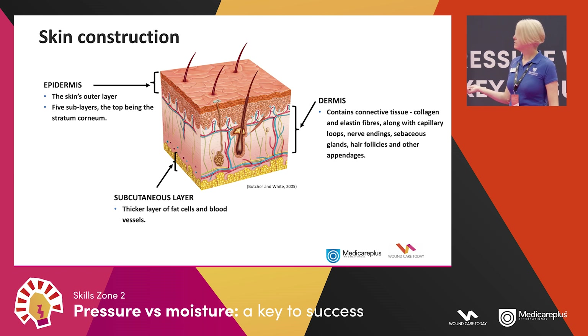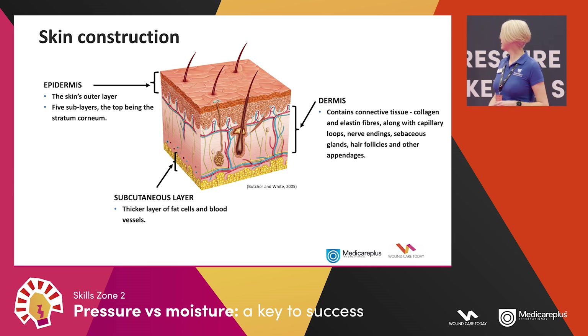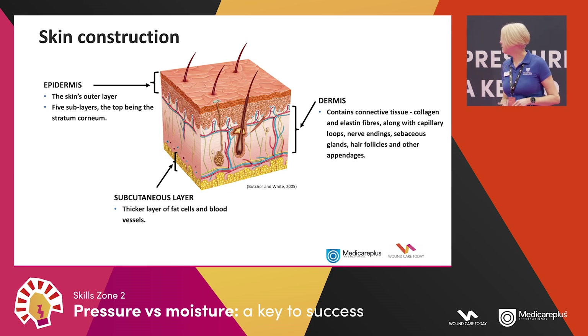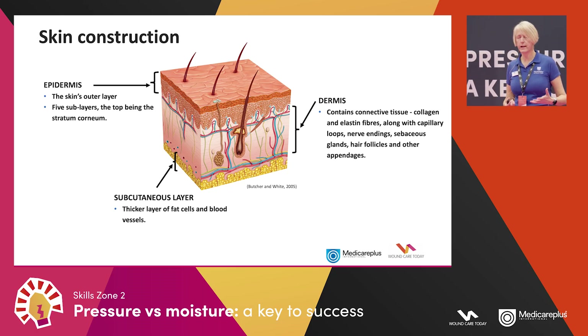The middle layer is the thickest and is called the dermis. It gives our skin its strength and elasticity — we've got collagen and elastin fibers there, nerve endings that help us feel pain, pressure, and touch, sebaceous glands producing sebum that keeps our skin supple, and other appendages such as sweat glands.